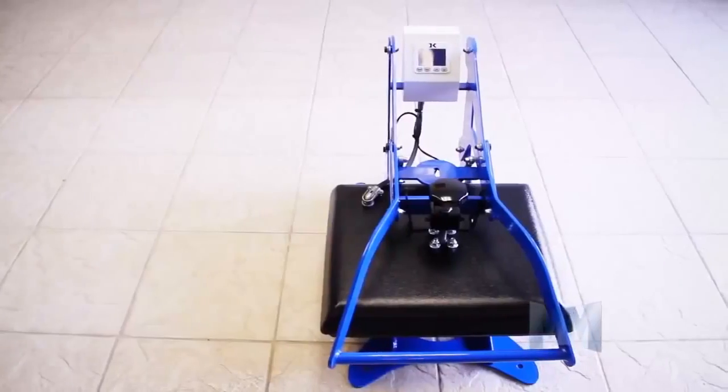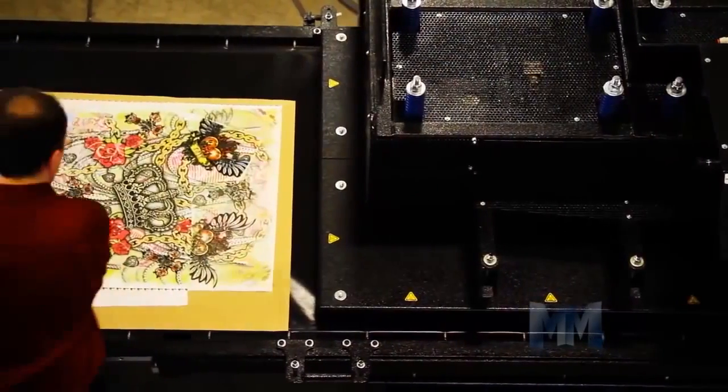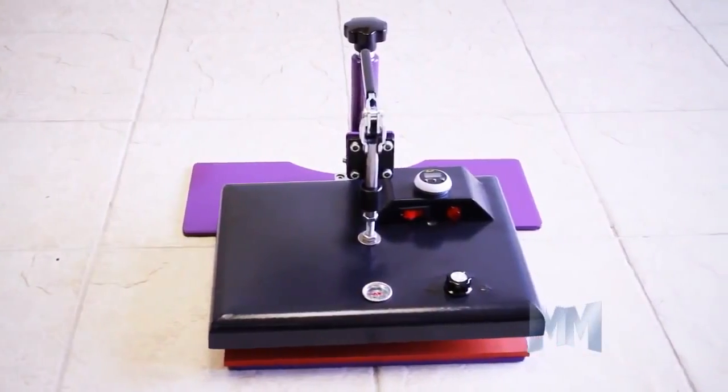Those include swing-away and clamshell styles, as well as automatic and large format presses. They also make specialty machines for mugs and non-flat items, as well as light-use machines for home hobbyists.